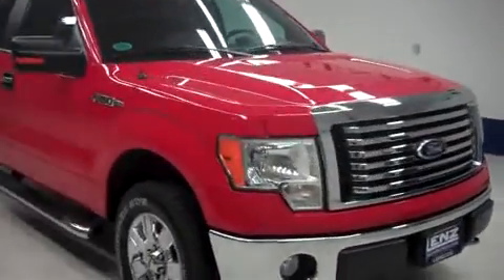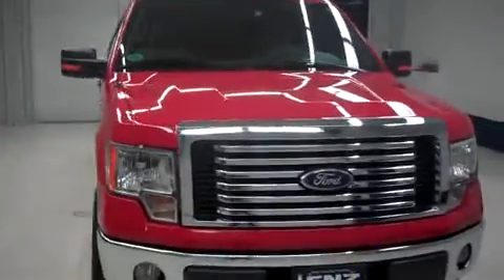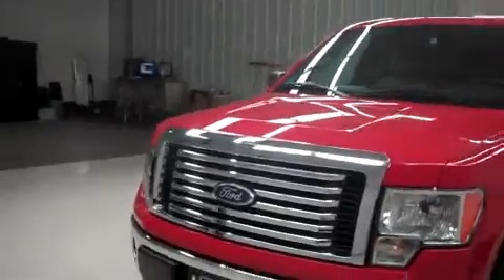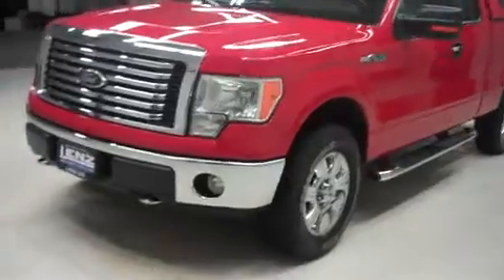This is Lens Truck Center stock number J5860, a 2010 Ford F-150. It's an extended cab short box XLT, red in color, with 44,000 miles and the 5.4 liter Triton V8 engine.